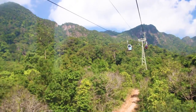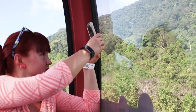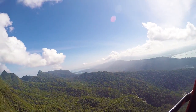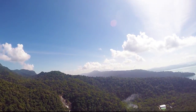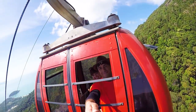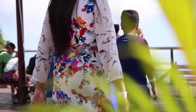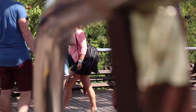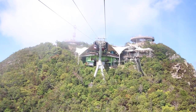SkyCab is one of the steepest cable car rides in the world and it takes about 15 minutes to reach the top of the mountain. The breathtaking views from the gondola will leave you speechless, wishing for a longer ride to take in all those views. On the way to the top, we first reached the middle station, where we had the option of stepping out of the gondola onto the first observation deck before continuing our journey.